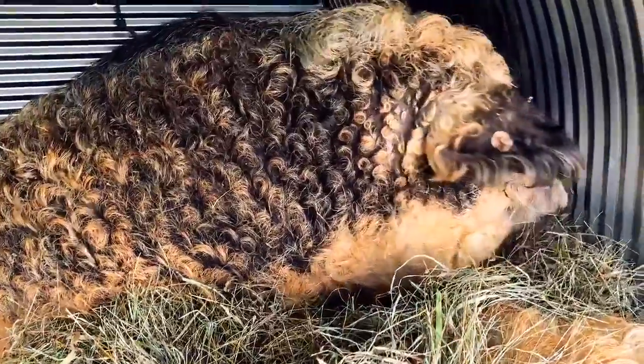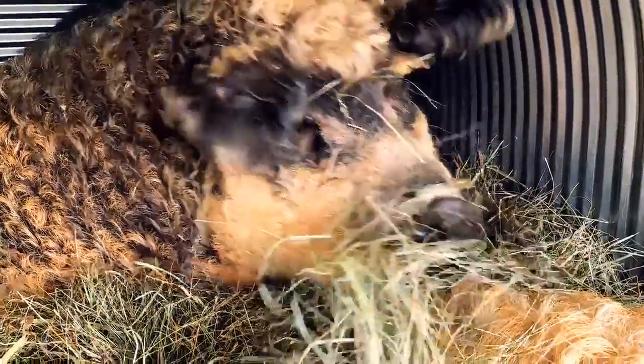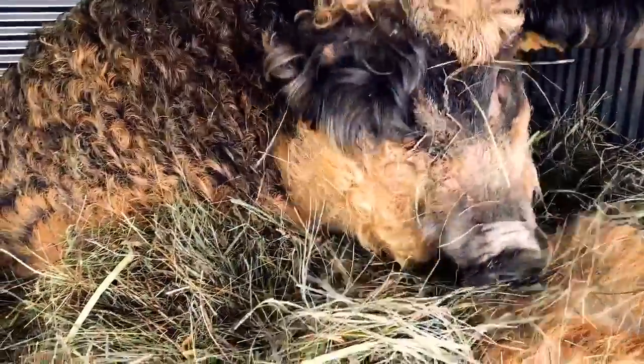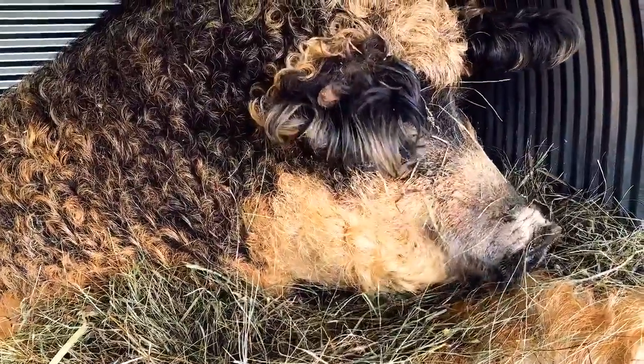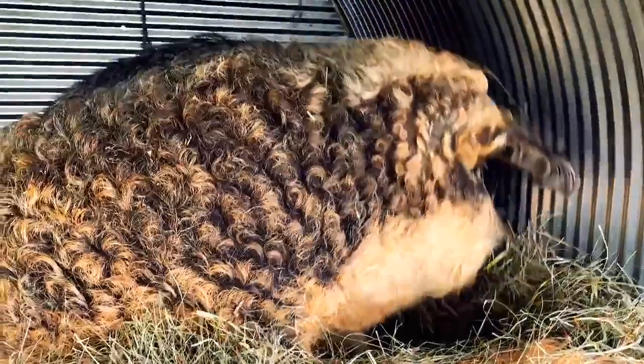What are you going to do back there? You've got no room, Harriet. What are you going to do back there, crazy pig?